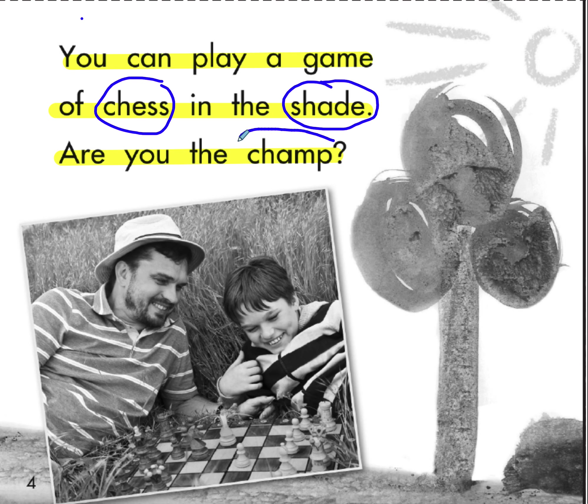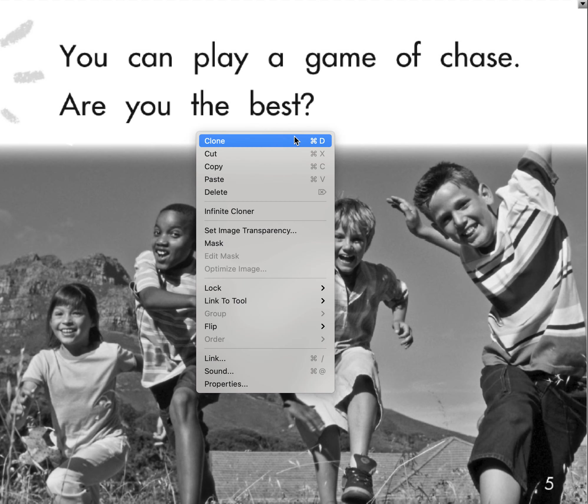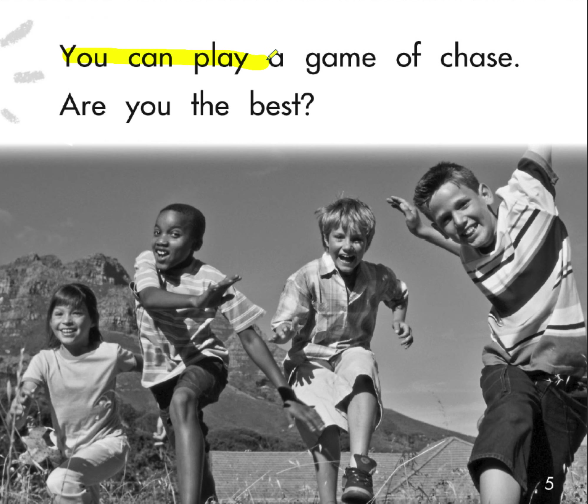You can play a game of chase — are you the best? That's another thing you can do in the sunshine, and 'chase' is one of our phonics words.